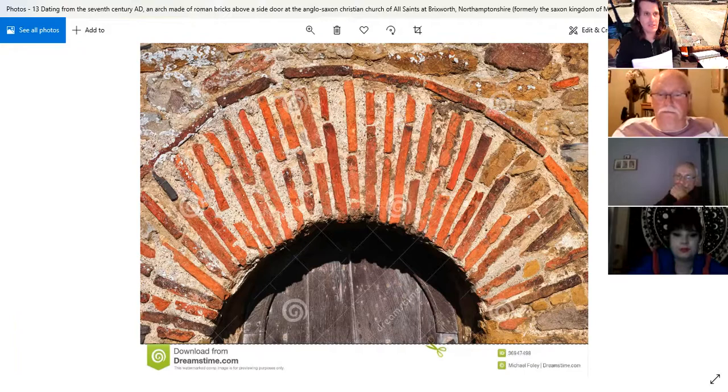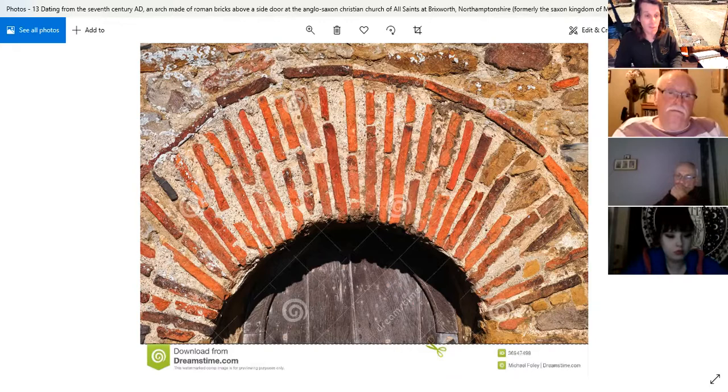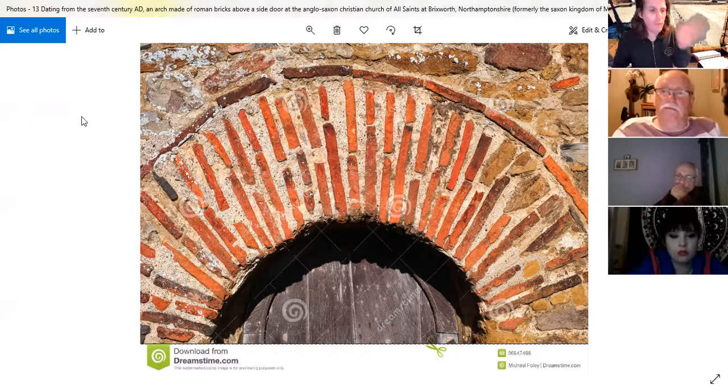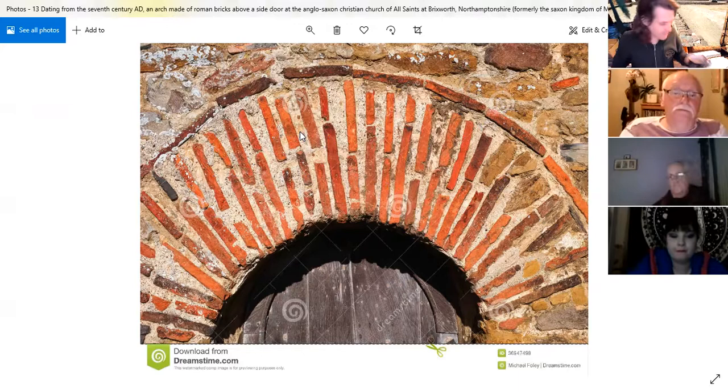Back at Brixworth — this is an arch at Brixworth dating from the 600s, made entirely from Roman brick. You can see how versatile it is. You render that over and you've got a beautiful church exterior. In just this one image you can see a whole variety of different stone and different types of brick all being used, coming from a plethora of different buildings — bricks from a number of different Roman buildings, provided by different parishes.